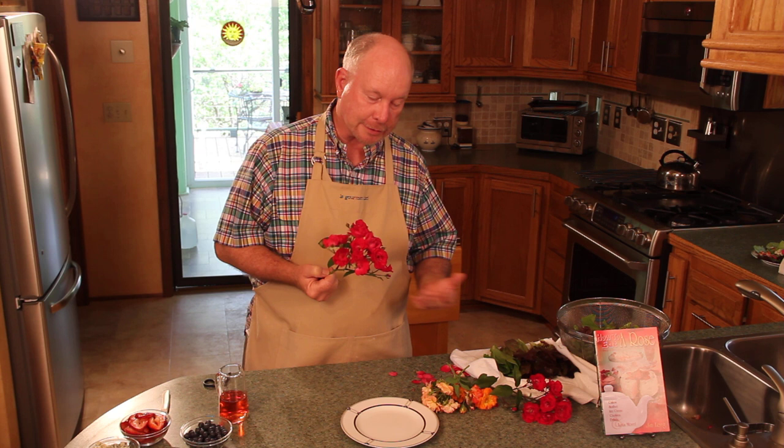I pick them in the morning, after the dew has left and before the heat of the day. That's when the fragrance and the best flavor will be found.